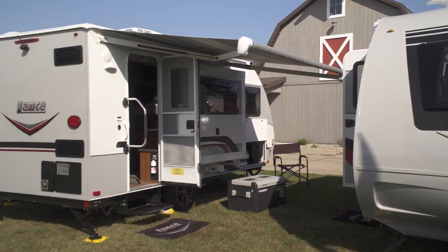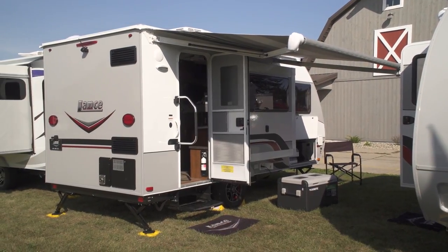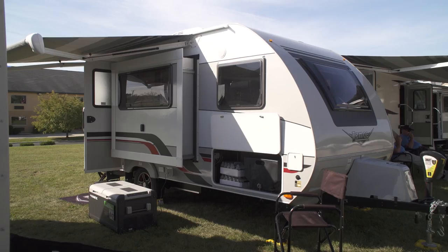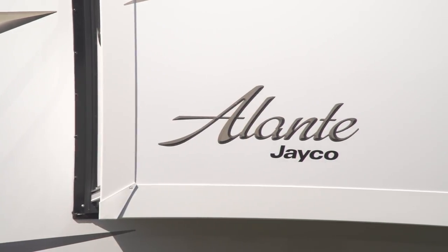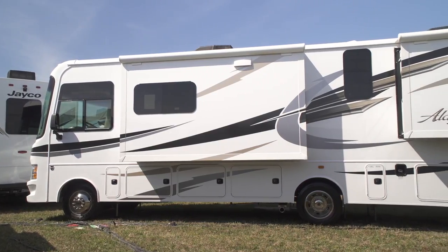We join Bob Zagami and Gary Conley as they fill us in on the new Lance 1475 and 1575 Travel Trailers. We'll also take a look at some new Jayco Elante Class A Motorhomes.